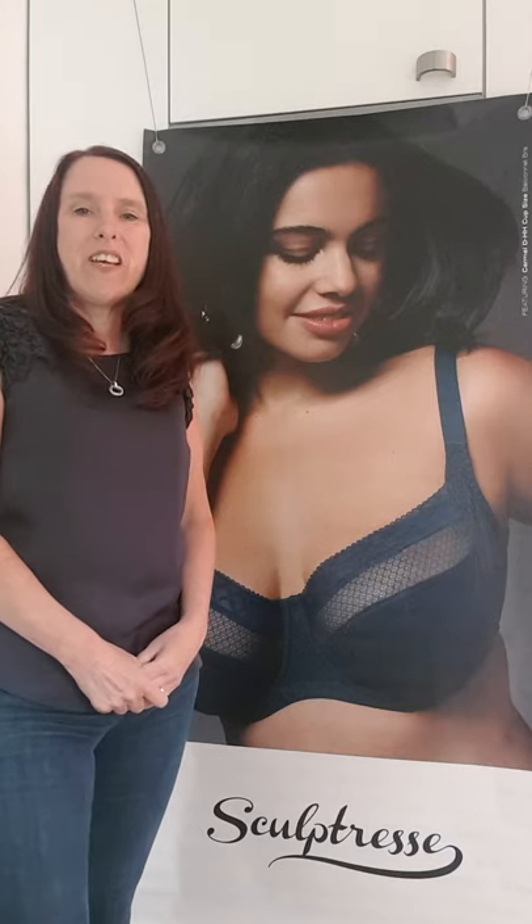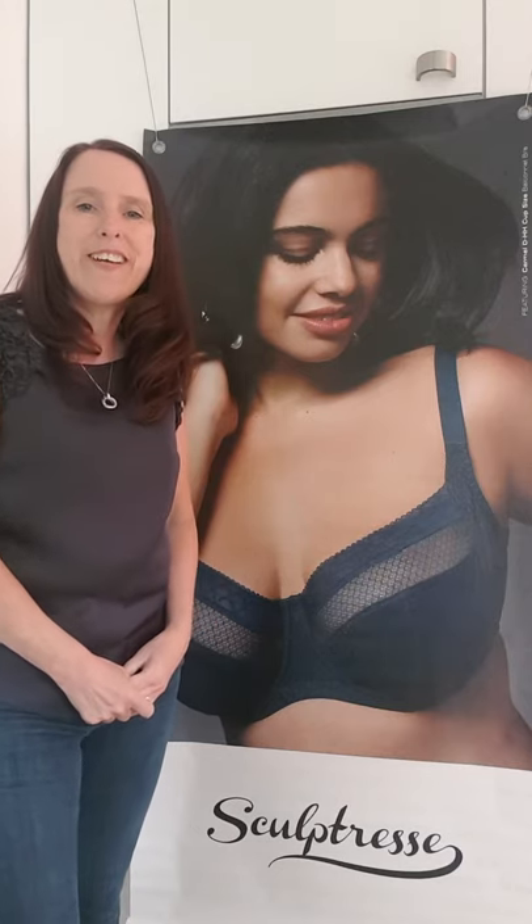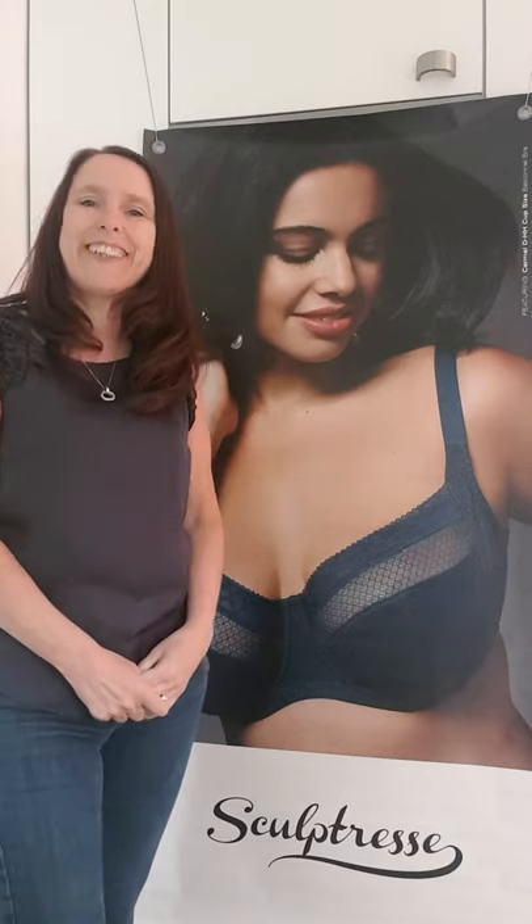Hi there, Carol here from All Seasons with Carol Bra Fitting Shop. I'm on the top floor in Middleton Shopping Centre. In case you didn't know, we've been there almost three years and today I'm in my kitchen.